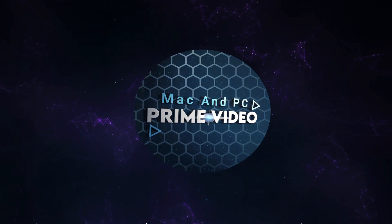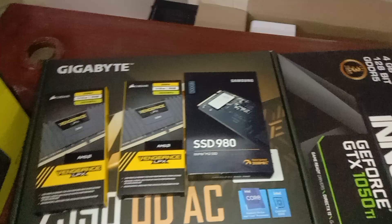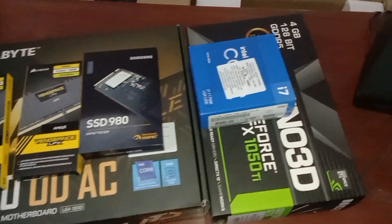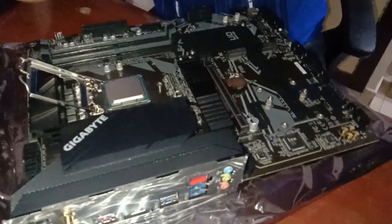Welcome to Mac and PC Prime Video. I am Ramanujam. Let's put together a fantastic video editing PC build and talk about it. Core i7 Ultimate Edit PC Build 2022.